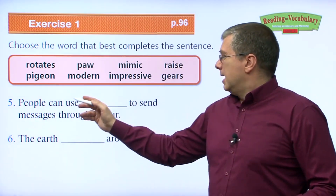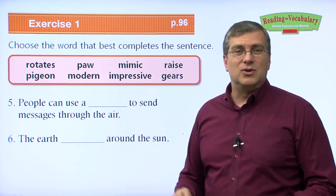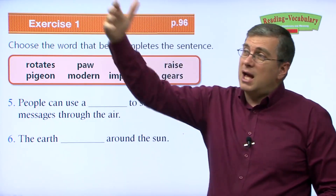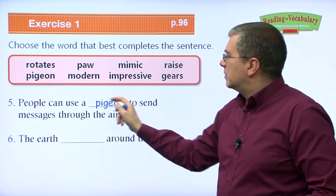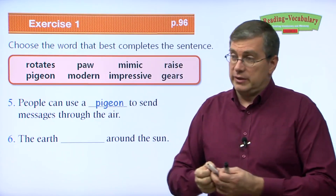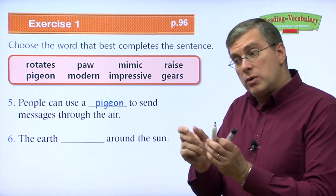Number five: People can use a ___ to send messages through the air. When I described this word, I said you see them everywhere, they're kind of dirty, and they go to the bathroom all over the place. But a long time ago, people would tie messages to their feet and release them, and they would fly from one place to another. Of course, we're talking about pigeons. People can use a pigeon to send messages through the air — and a long time ago, people did use pigeons before telephones and telegraphs.